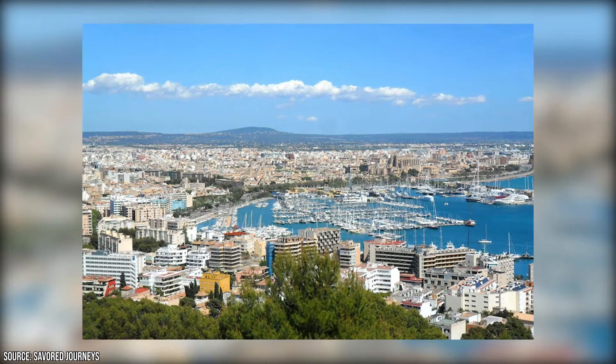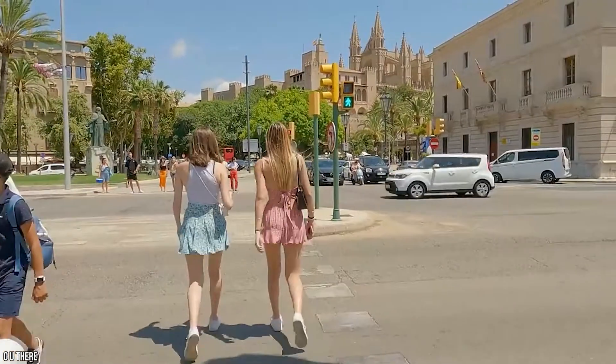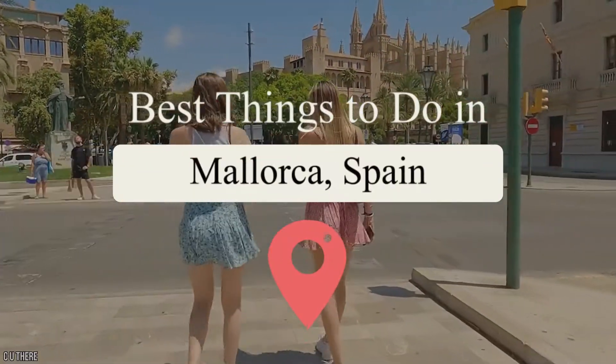Mallorca is a beautiful island off the coast of Spain, filled with amazing views, fantastic wine, incredible food, and great attractions. It's a perfect escape from the hustle and bustle of everyday life, which is why it's a popular destination for people from all over the globe.